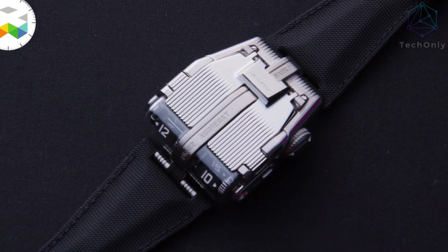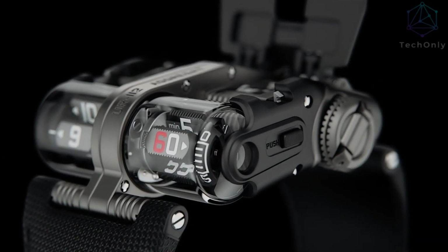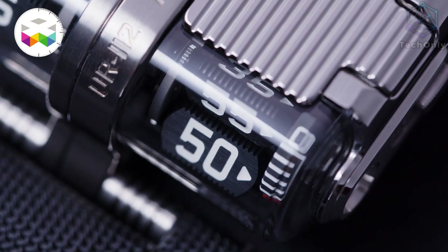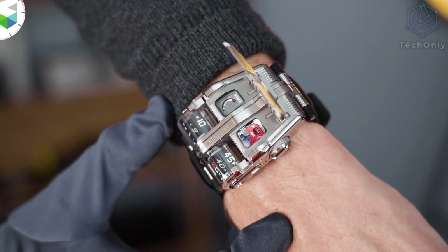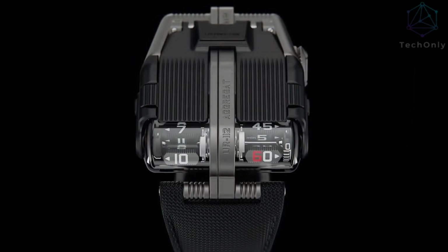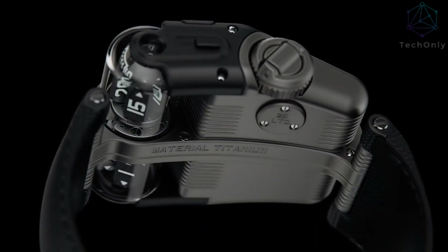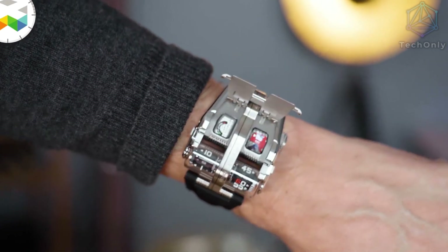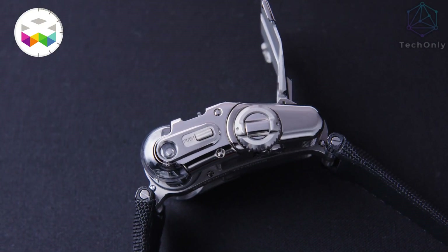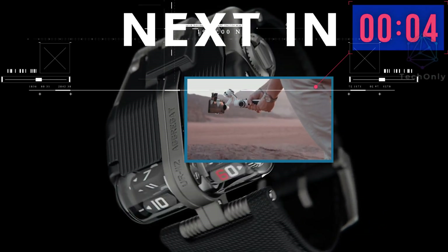It has a complex yet elegant design, one that is sure to draw the attention of anyone who looks at it. This inspiration is further reflected in a unique angular case shape and intricate detailing such as the red indicator running along the face of the watch. While the UR-112 is designed to be an eye-catching conversation starter, the craftsmanship inside and out is truly what makes it a marvel of modern watchmaking. But while everything is so appealing, the price isn't — since it costs about $270,000.